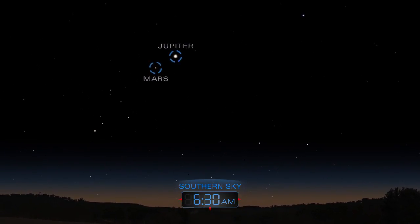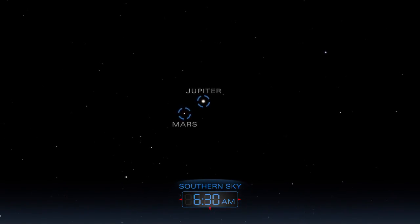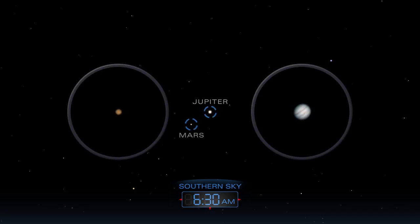Bright Jupiter and reddish Mars rise together a few hours before the Sun. On the morning of January 6th, they appear less than half a degree apart and can be seen in the same field of view in a backyard telescope.